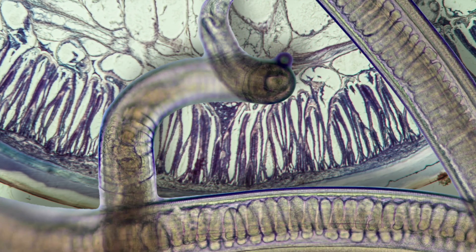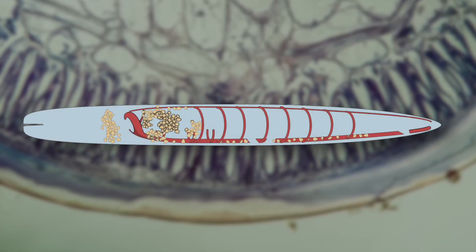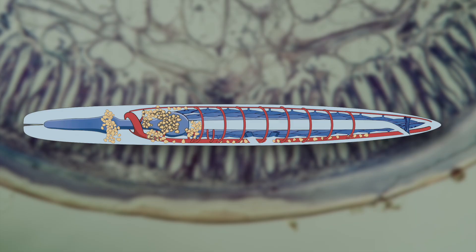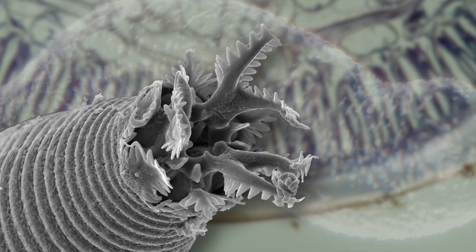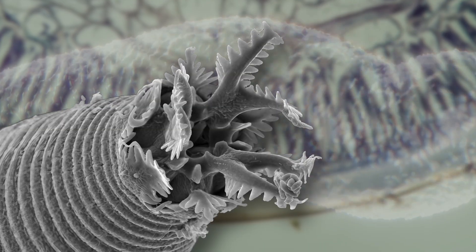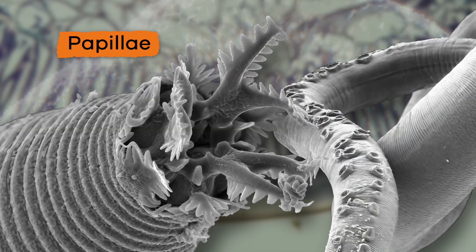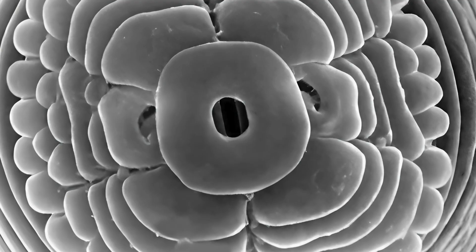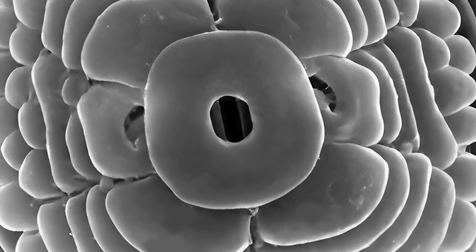Nematodes are made up of tissues but do not have any organs. There is a circular system of nerves that forms the brain and four primary nerves that run down the body. A nematode's body is covered in numerous sensory bristles and papillae, which gives the creature a sense of touch.